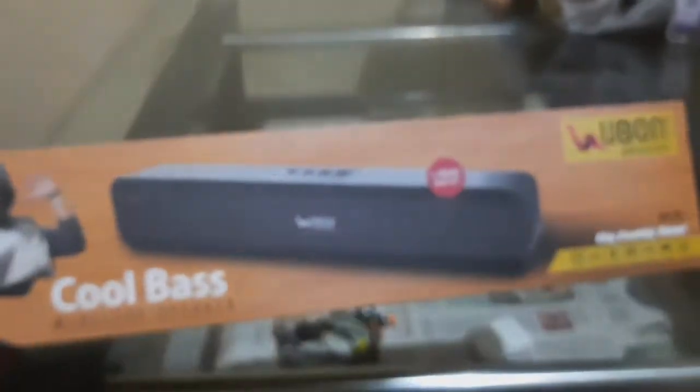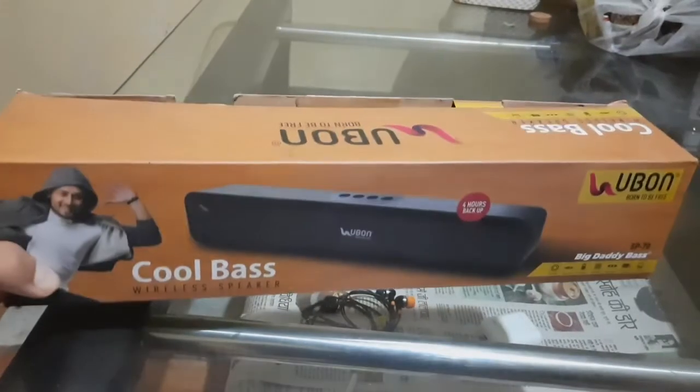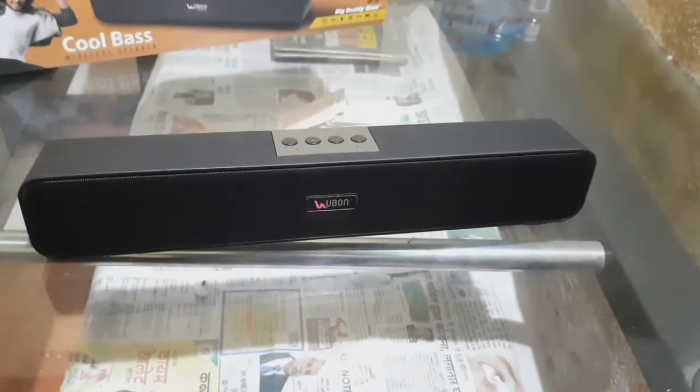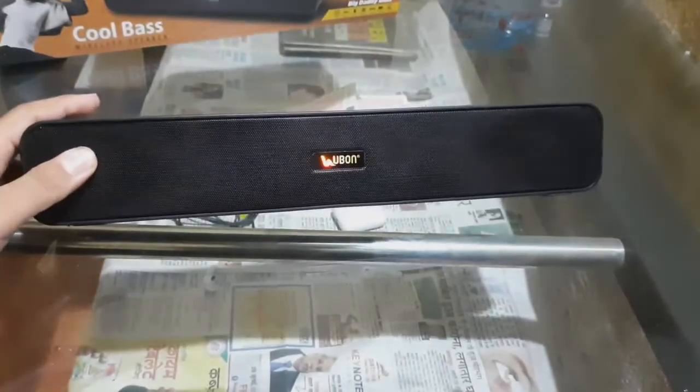If you buy it from the online market, it costs 1400 rupees from Flipkart. Initially its price was 1100 but now its price is 1400 due to its popularity. It looks premium and stylish.